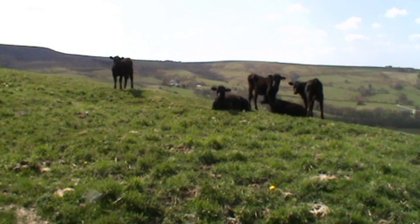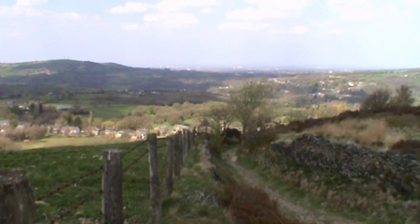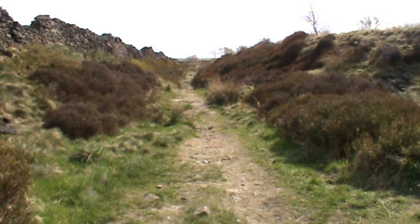As we make our way up, we look to our right-hand side and we've got some young calves there just on the brow of the hill. We have a quick look behind - we're about 15 minutes out of Charlesworth now. After a steep bit of climb the path levels out a fair bit. We just keep heading forward.